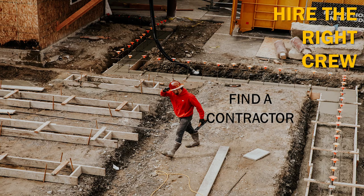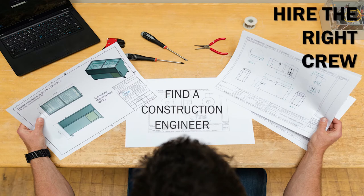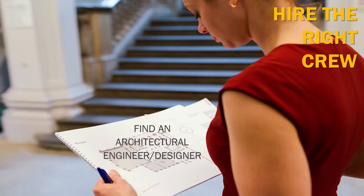Find a construction engineer. I would advise using a construction engineer even if the house has one story. Make sure the right foundation is used — that is important. They can also advise you on the possible roofing, wall construction, etc., before the design itself.